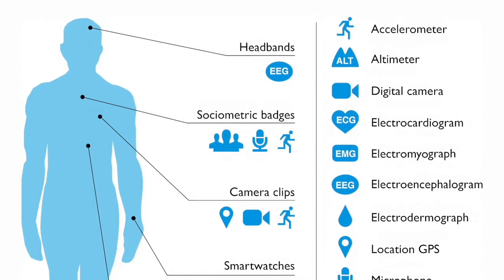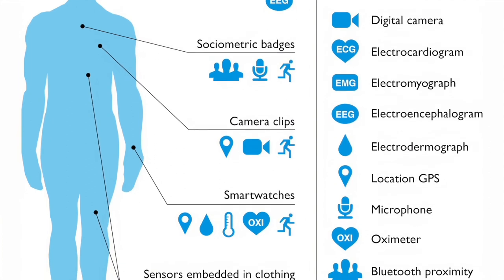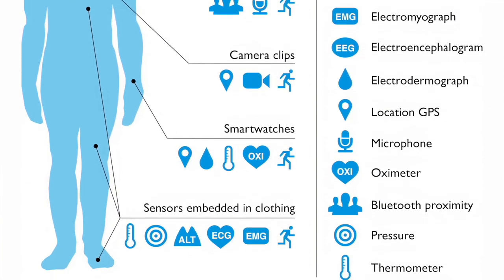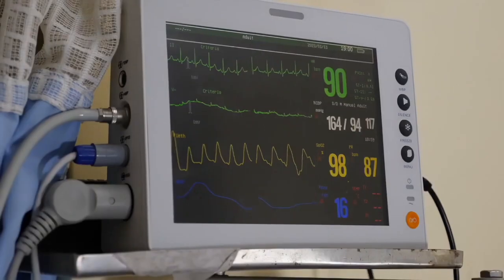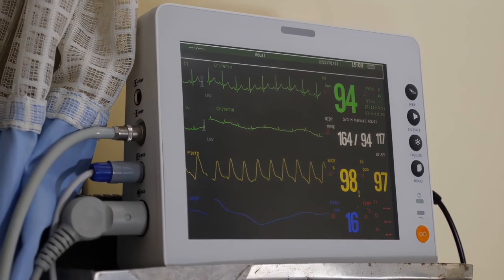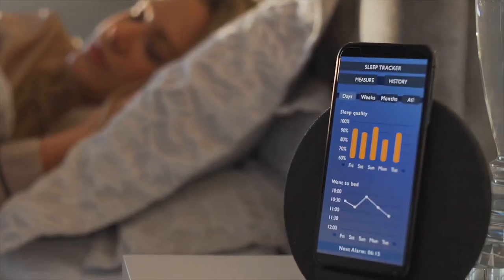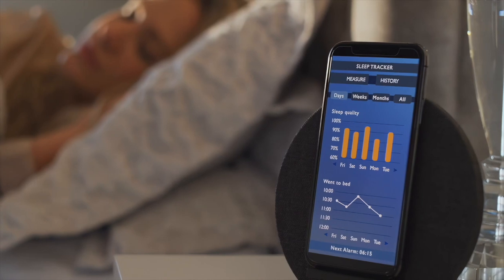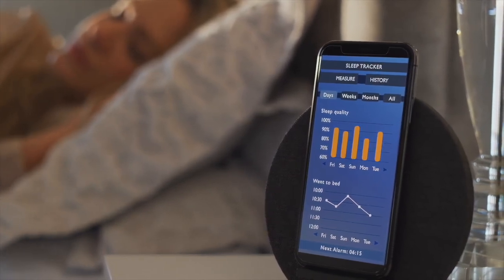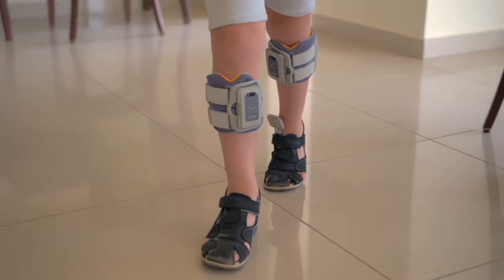Commercially available wearable biosensors have the potential to provide detailed longitudinal data documenting patients' health and their progress during treatment or rehabilitation, instead of more labor-intensive, invasive, and expensive alternatives. For instance, sleep apnea could be quickly diagnosed with a lightweight wearable that measures heart rate, breathing volume, and snoring, instead of a heavy polysomnograph.